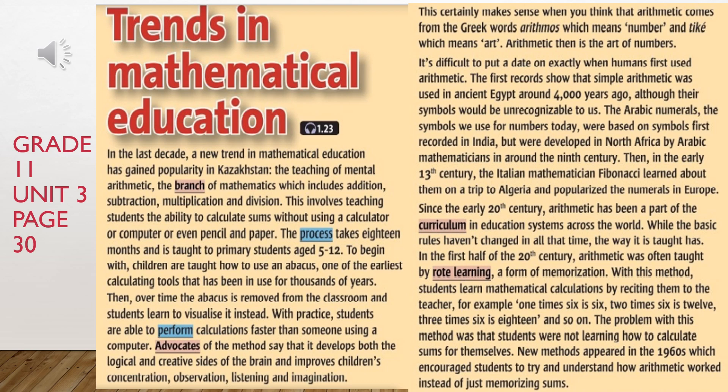It's difficult to put a date on exactly when humans first used arithmetic. The first records show that simple arithmetic was used in ancient Egypt around 4,000 years ago, although their symbols would be unrecognisable to us. The Arabic numerals — the symbols we use for numbers today — were based on symbols first recorded in India, but were developed in North Africa by Arabic mathematicians in around the 9th century. Then, in the early 13th century, the Italian mathematician Fibonacci learned about them on a trip to Algeria and popularised the numerals in Europe.